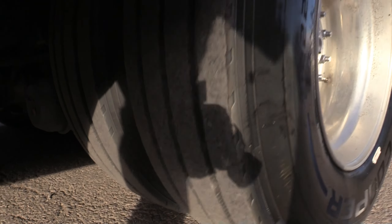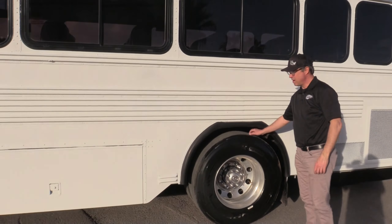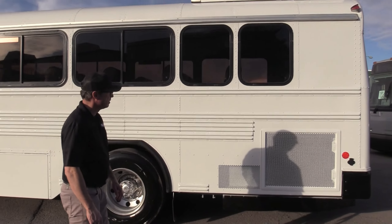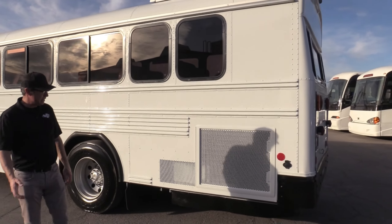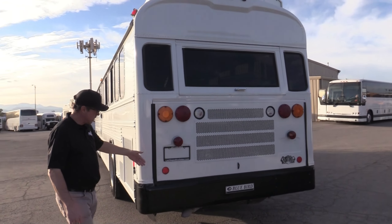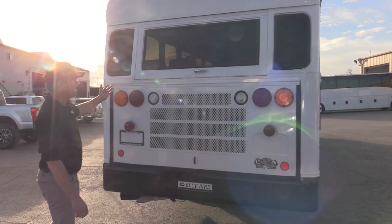Tires all the way around — we'd grade those at great to excellent. Let's come to the back of the bus. There's a straight bumper with just a tiny bit of action on it, but overall it's beautiful.